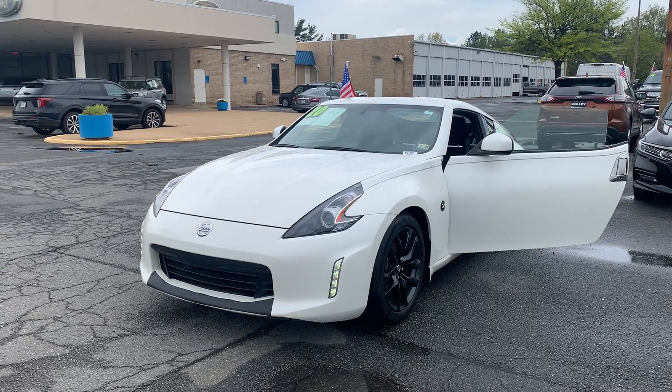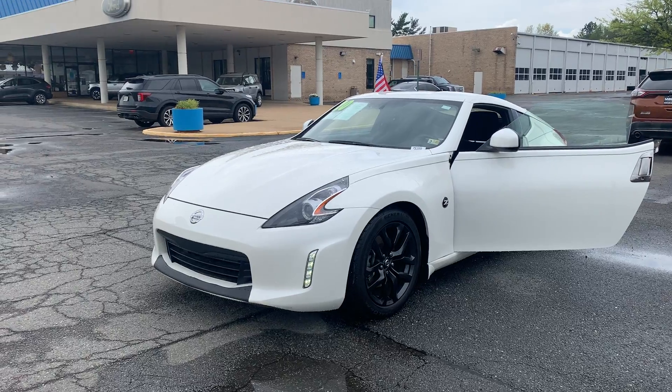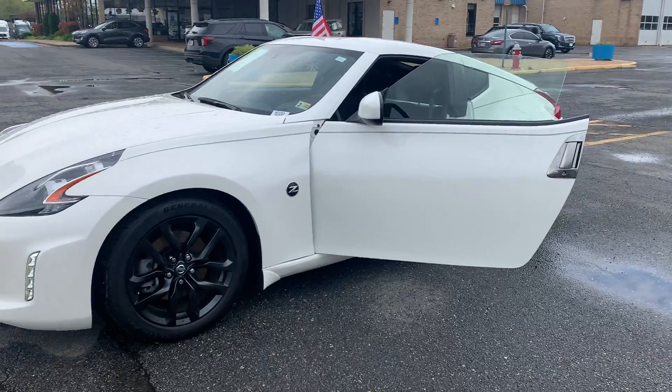This is the pre-owned 2020 Nissan 370Z Coupe. The color is pearl white tricot. There's been one previous owner with 19,360 miles on it.